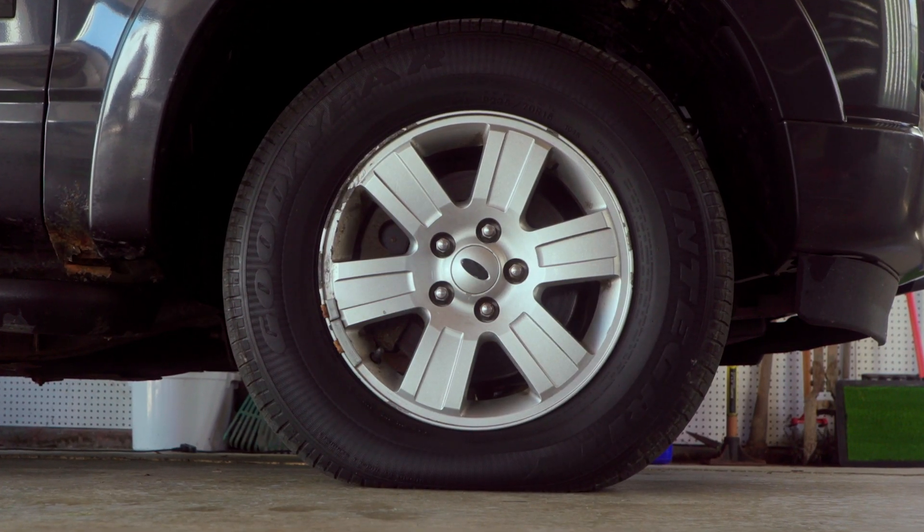Low pressure in your tire increases your drag, which means your engine has to work harder to move the vehicle. Low tire pressure is also a safety hazard.